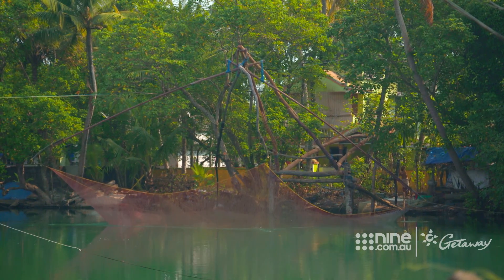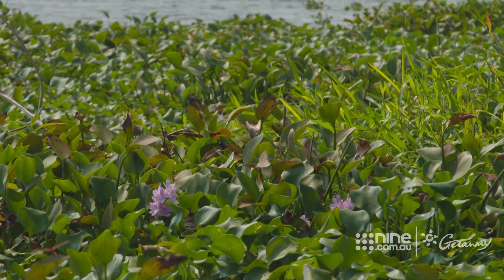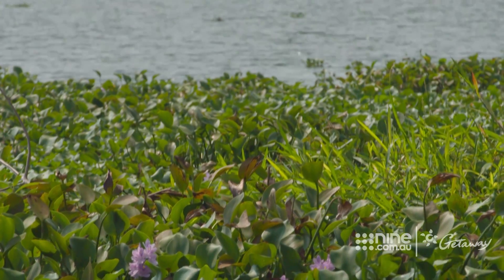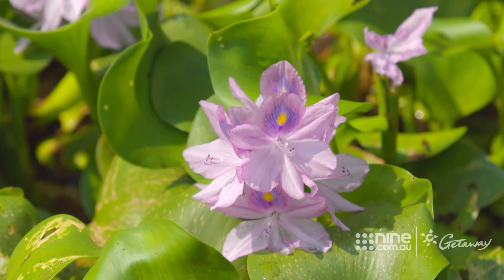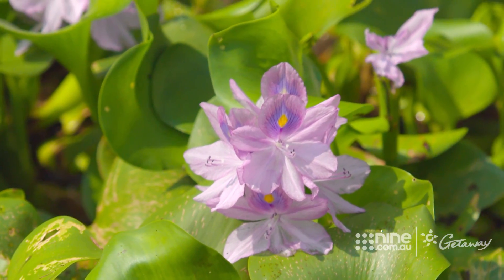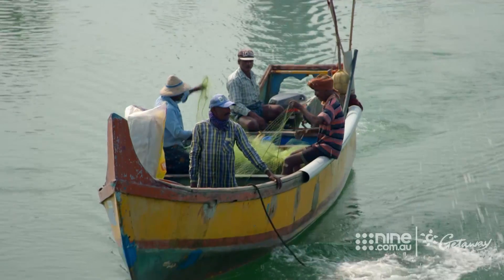Our southern India odyssey with Scenic has brought us to the coastal state of Kerala. This area is known as Kerala's backwaters, but the name doesn't do it justice — this truly is an Indian paradise. This network of rivers, lakes and canals has become Kerala's trademark, and they stretch from one end of the state to the other.